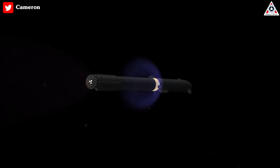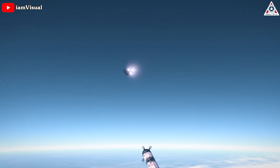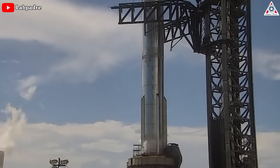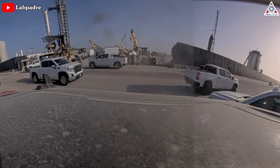One standout accomplishment is the implementation of the revolutionary hot staging technique, which plays a pivotal role in the separation process of Starship. Crucial tests with the booster have also reached critical final milestones. Stay tuned as we dive into this and lots more in today's episode of AlphaTech.